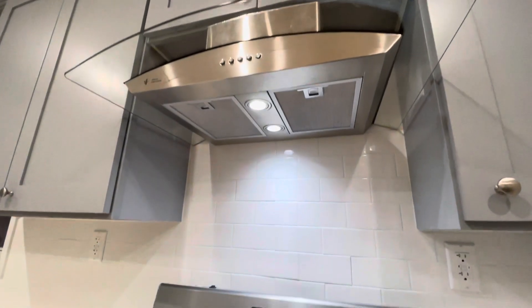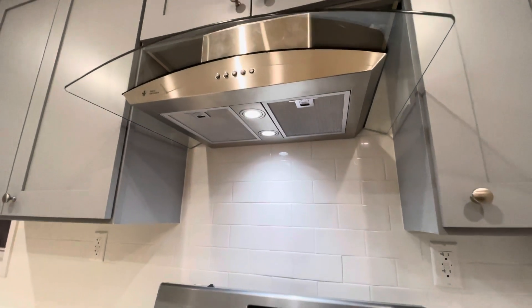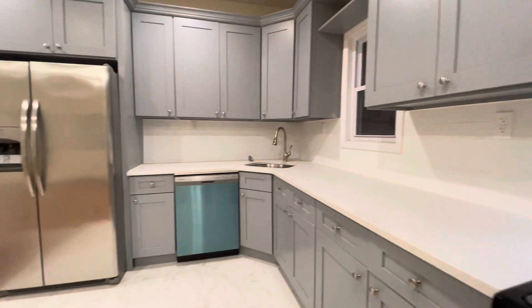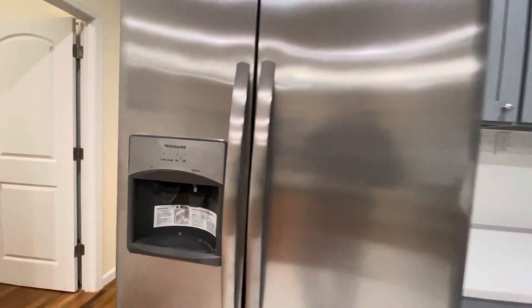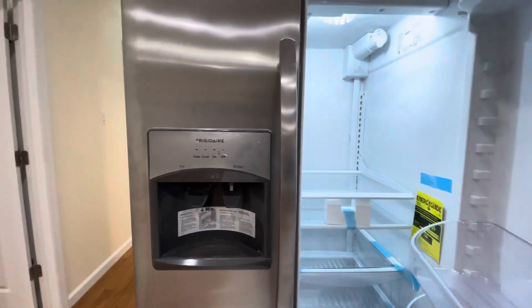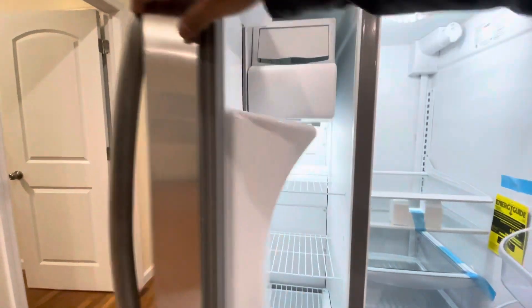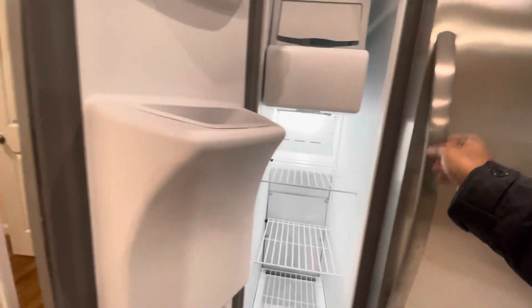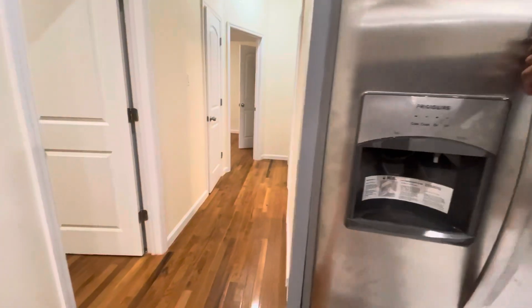The kitchen has a high-speed exhaust hood, granite countertop, stainless steel appliances, and a full-size fridge with water connected for ice cold water. Brand new full-size fridge.